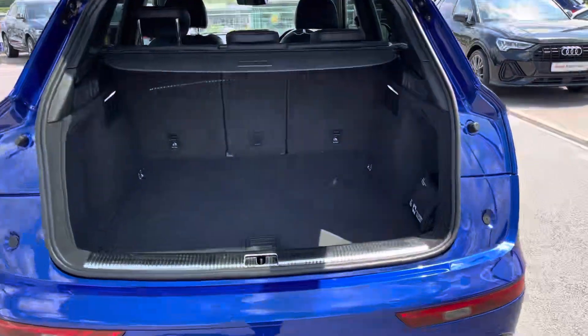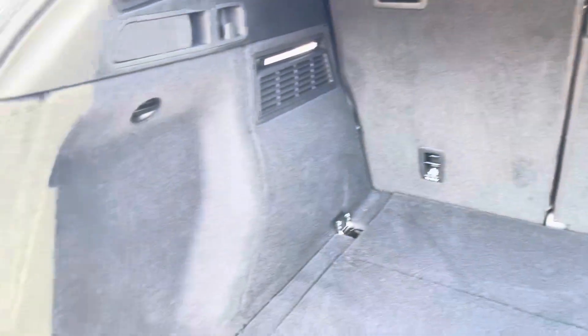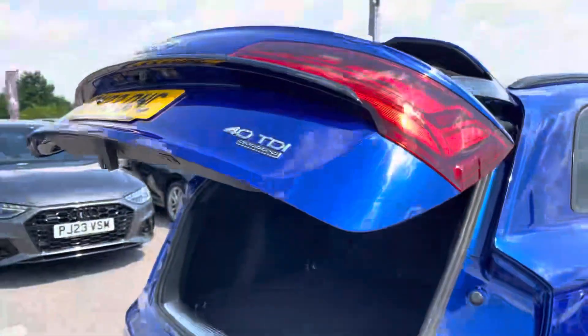Moving to the rear of the car and taking a look in the boot space, it certainly does not disappoint. We have a very large and spacious boot, which is perfect for your weekly shop and any luggage you may need to carry. And of course, the rear seats also fold down to ensure a larger load bay for any larger items. This car also benefits from an electronically operated tailgate, which is perfect for when your hands are full.